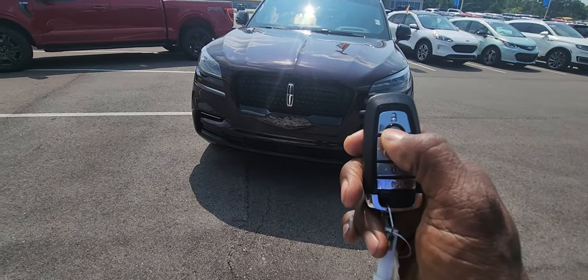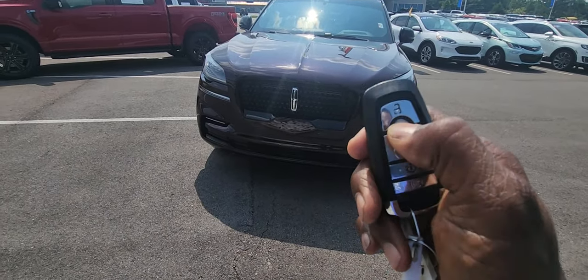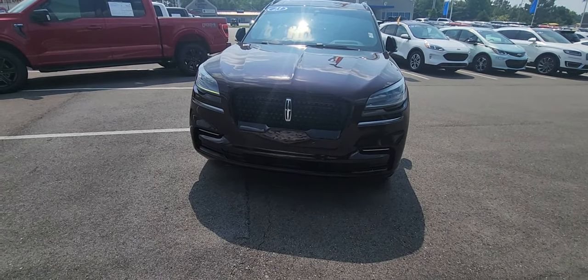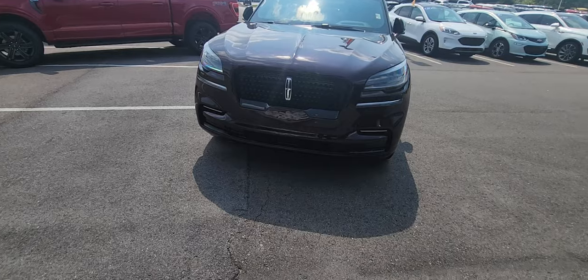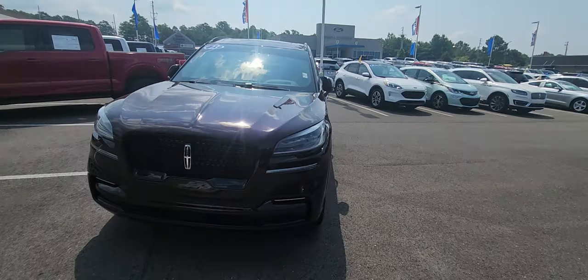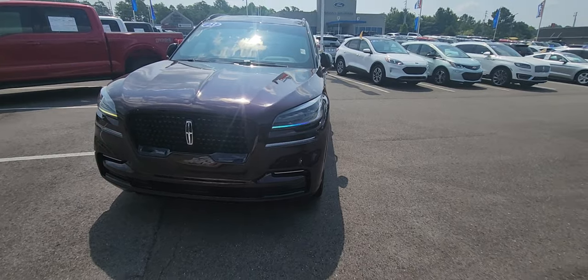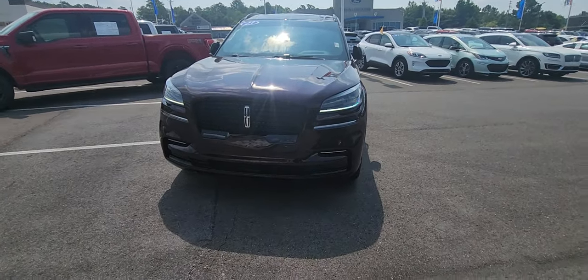You can remotely start the vehicle with this key — lock it, hit this button twice and it starts right up. And you'll notice when it starts up, those side mirrors are sort of closed down. When you grab the door handle, they will open up.